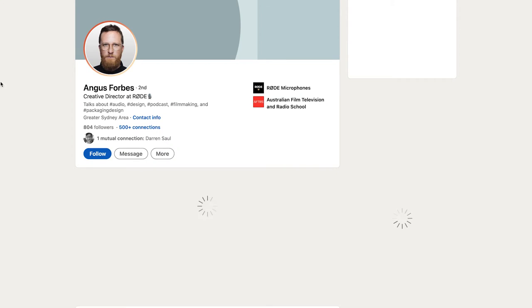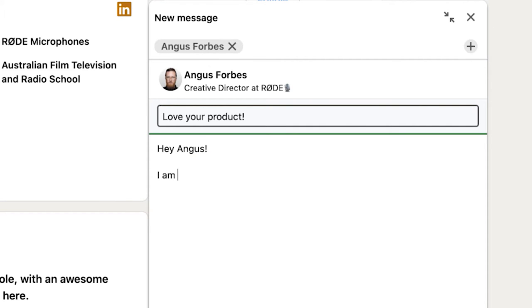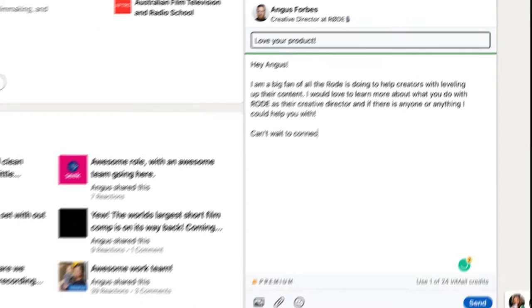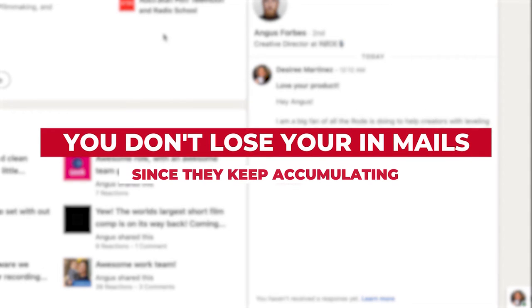You also receive 15 in-mails, which allows you to send messages to people who are not connected with you in any way or have mutual connections. The best part is, if you don't use them within the month, you don't lose them as they keep accumulating. So this is a great way to keep those connection requests going.